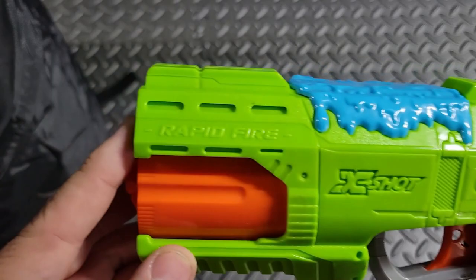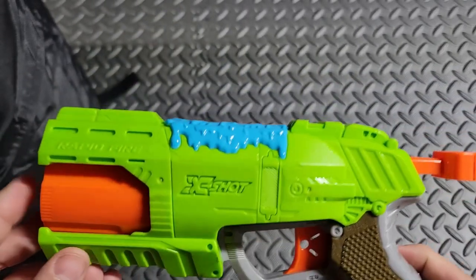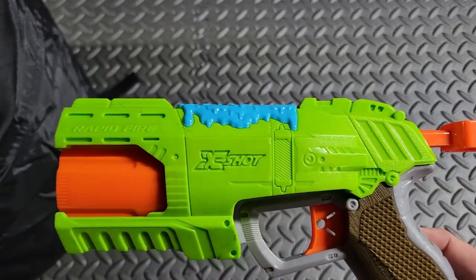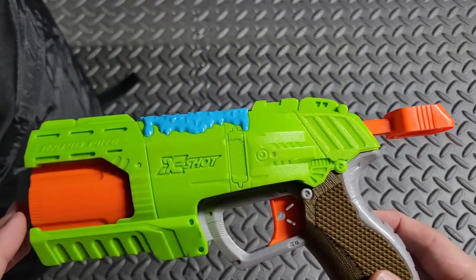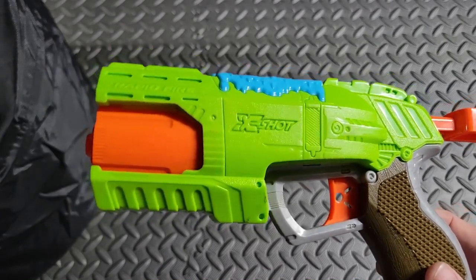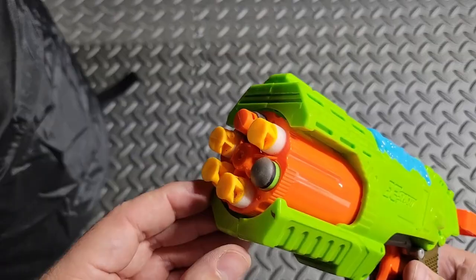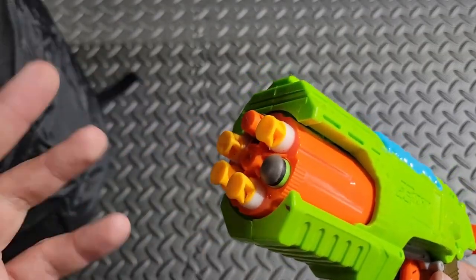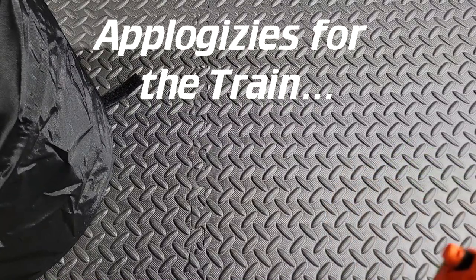Next I picked up from the X-Shot line — this is the X-Shot Rapid Fire version of the Reflex 6. I was talking to Not Enough Nerf a few months back about collecting all the variants of the Reflex 6, and I think that's something I might want to pursue. I enjoy collecting them almost as much as I enjoyed collecting the Mavericks. Loading it up with six random darts from the bin — oh yes, that one bounced out at me. Wonderful!